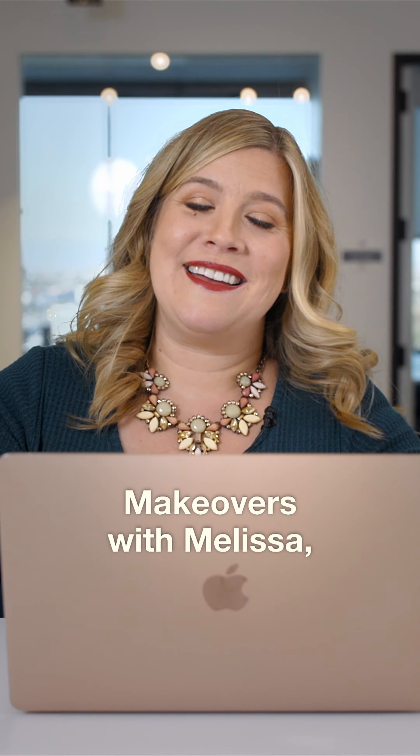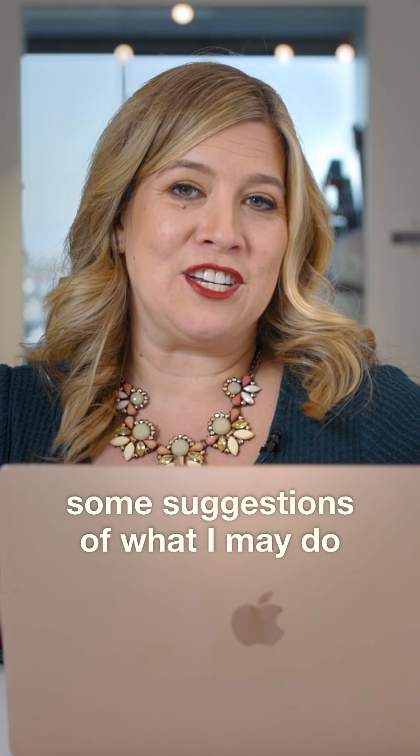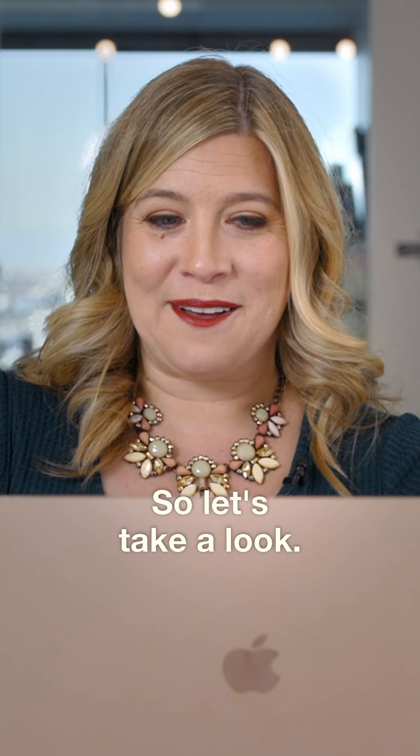Welcome to Makeovers with Melissa. I'm going to be looking at a listing and maybe make some suggestions of what I may do if I was hired with the seller to maximize the profit in the home. So let's take a look.